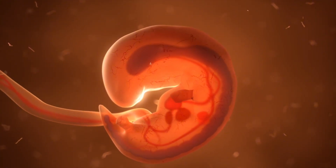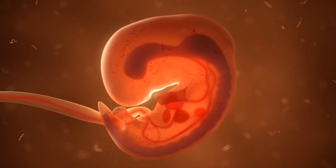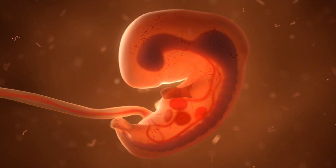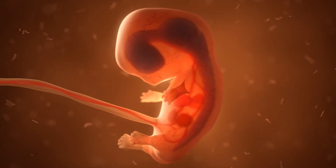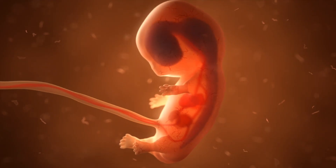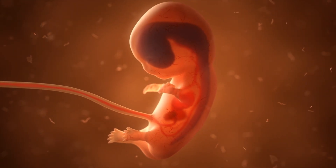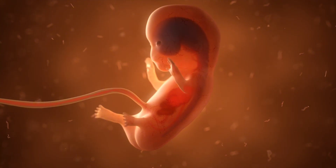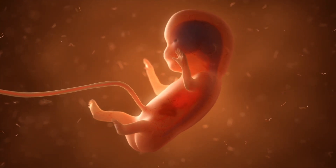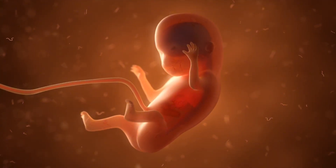This first heartbeat marks the beginning of your baby's journey from embryo to fetus, and it's a moment that many parents remember as when their pregnancy became real. Understanding what happens during these early weeks helps you appreciate the incredible development taking place inside your body, even when you can't feel it yet.